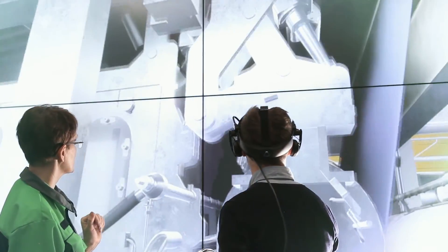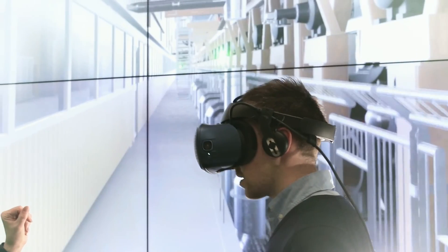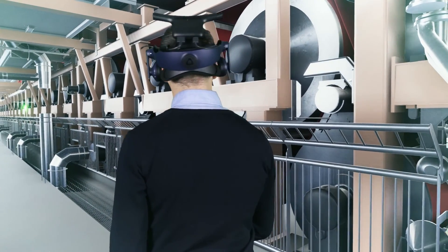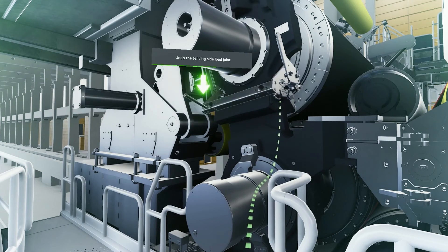It can be used for training operators and maintenance workers before both the initial startup and major shutdowns. Using a virtual reality headset and controllers, trainees enter a 360-degree learning environment and move about freely in a 3D virtual setting, interacting with simulated machinery to learn more about the process and the equipment.